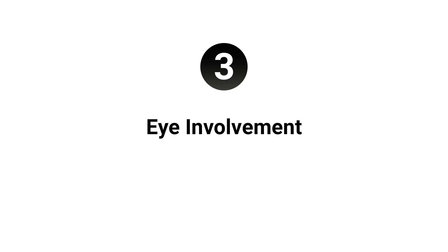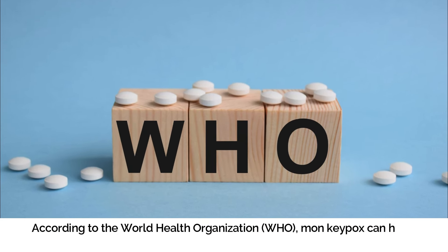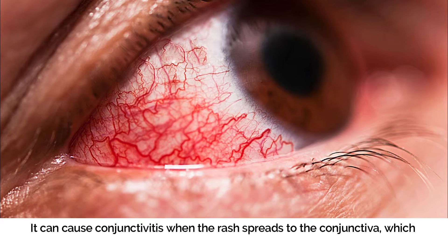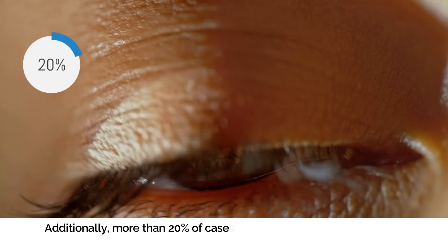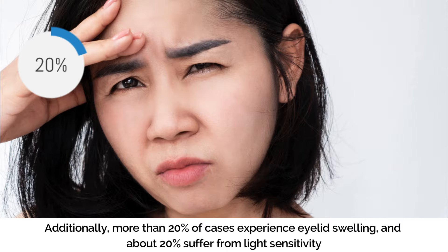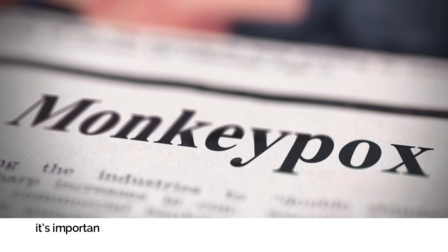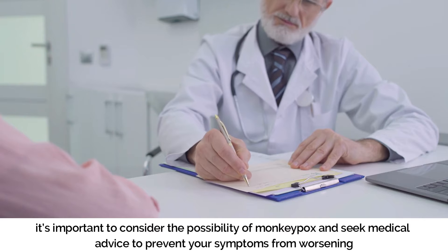Number three: Eye Involvement. According to the World Health Organization (WHO), monkeypox can have serious effects on your eyes. It can cause conjunctivitis when the rash spreads to the conjunctiva, which occurs in over 20% of cases. Additionally, more than 20% of cases experience eyelid swelling, and about 20% suffer from light sensitivity. If you notice redness, irritation, burning, or discharge from your eyes, it's important to consider the possibility of monkeypox and seek medical advice to prevent your symptoms from worsening.